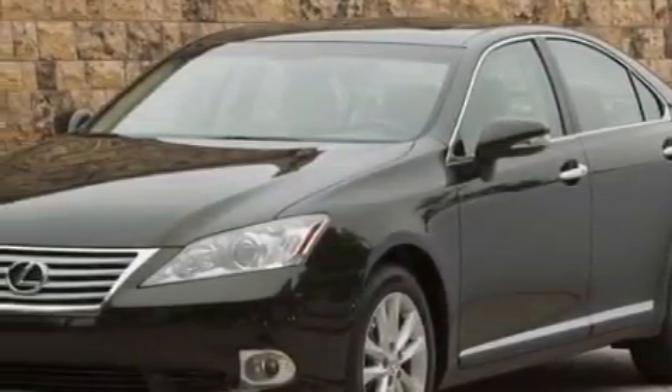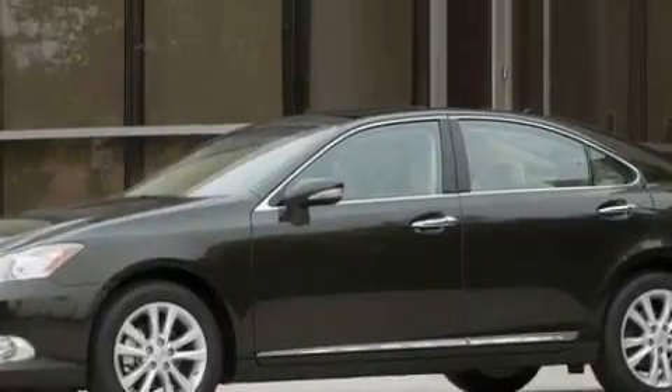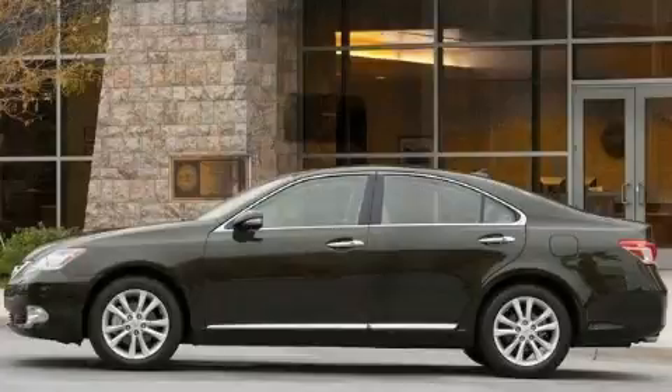Its top features include memory settings for the side view mirrors, a sunroof with a sunshield, XM satellite radio, automatic collision notification, and a low tire pressure indicator — and it's easy to see why this automobile is an excellent choice.